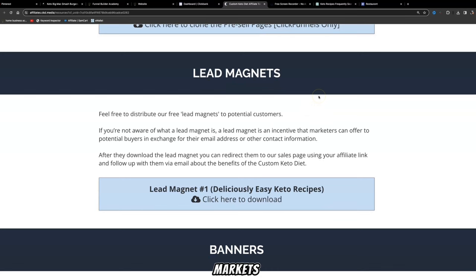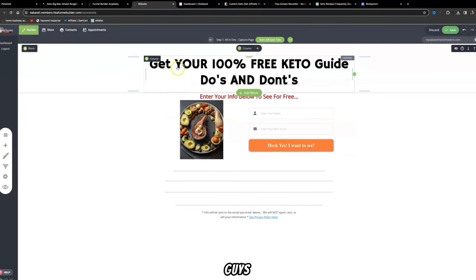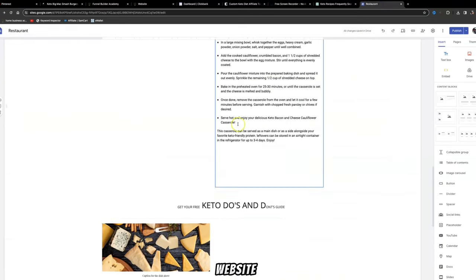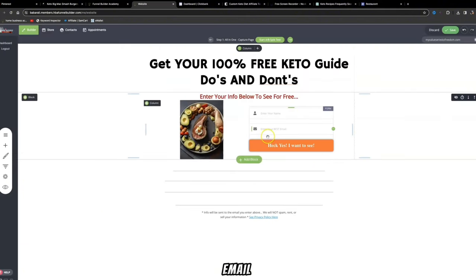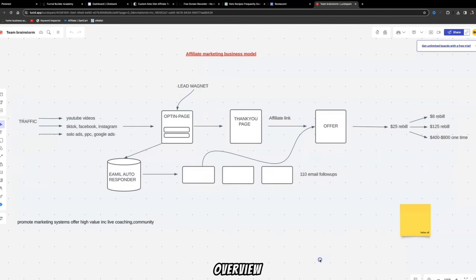Coming back to the ClickBank affiliate resources page, they also offer a lead magnet — an incentive marketers use to get potential buyers to provide their name and email address. You can download this lead magnet and create a web page with your private domain matching your Pinterest brand name. This landing page is what will be displayed on your website, and all your Pinterest traffic will come here. If visitors want to get their free Keto Do's and Don'ts Guide, it takes them to an opt-in page where they enter their name and email address.